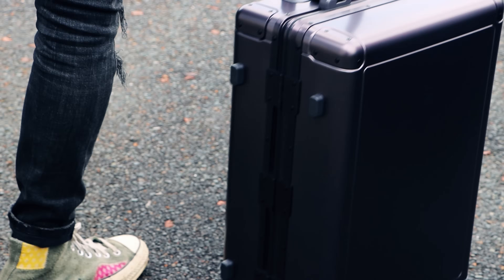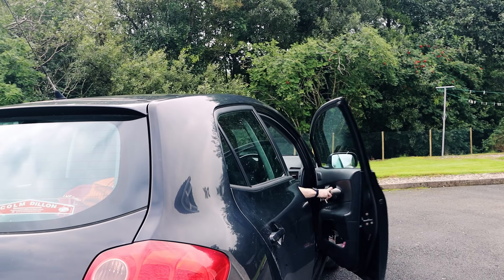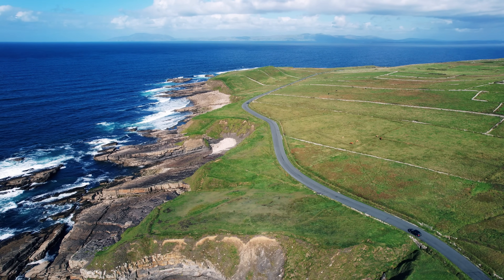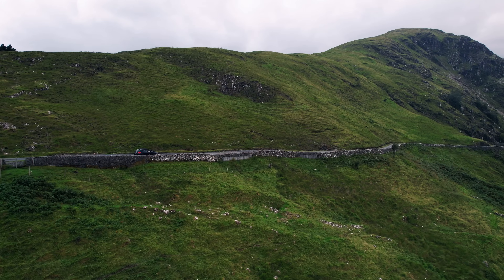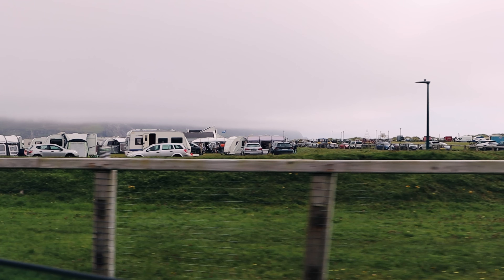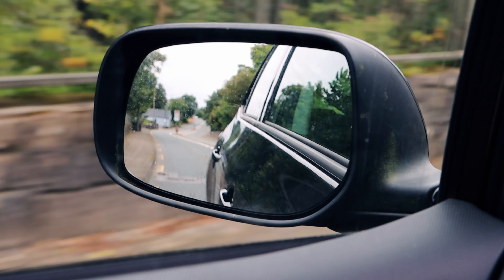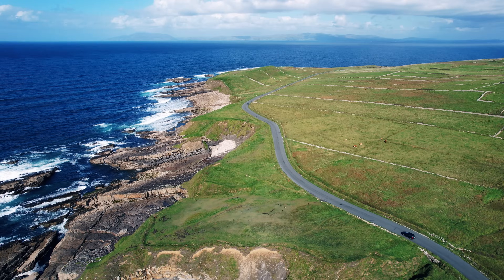First things first, when traveling in Ireland it is important to have some sort of vehicle to get around in. There are various car rental services at Dublin Airport, but we would recommend booking well in advance as this is a very popular way to get around, and during peak season rental cars are in high demand. You can also rent a camper van, as you just can't see the best of this country — especially the Wild Atlantic Way — by using public transport.